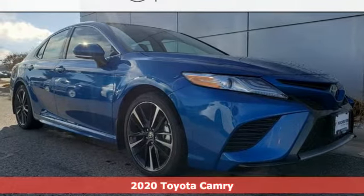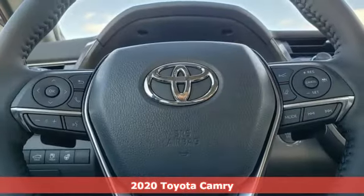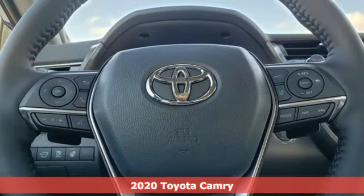Here's a new 2020 Toyota Camry. When you're looking for comfort, convenience, and quality, you think Toyota.